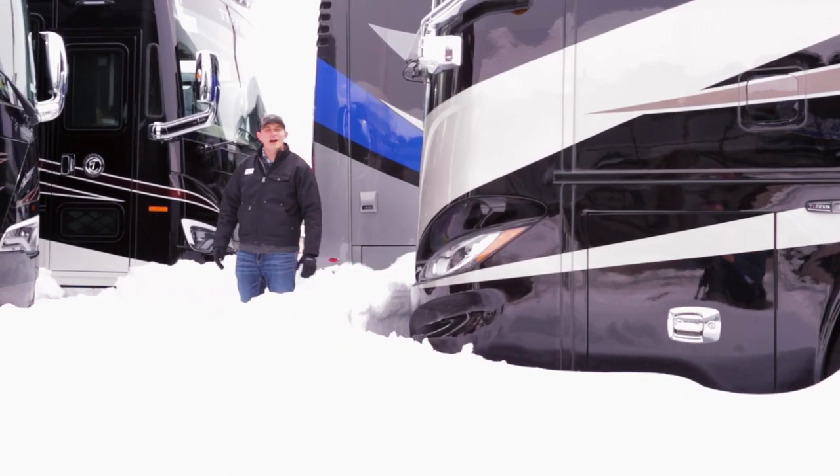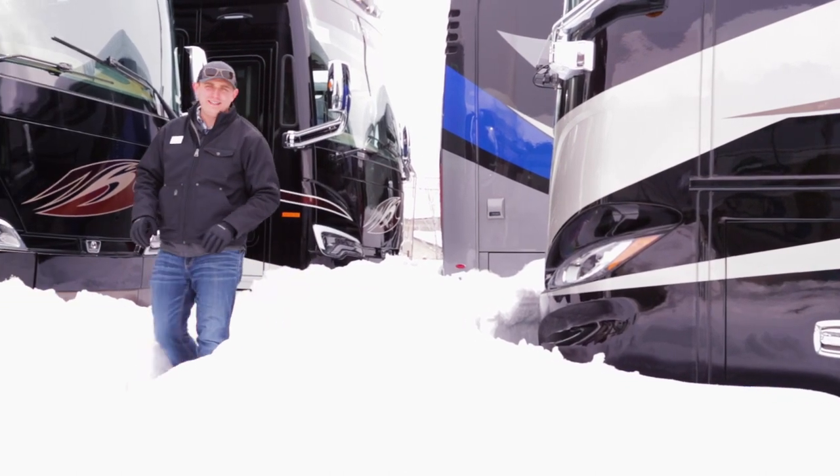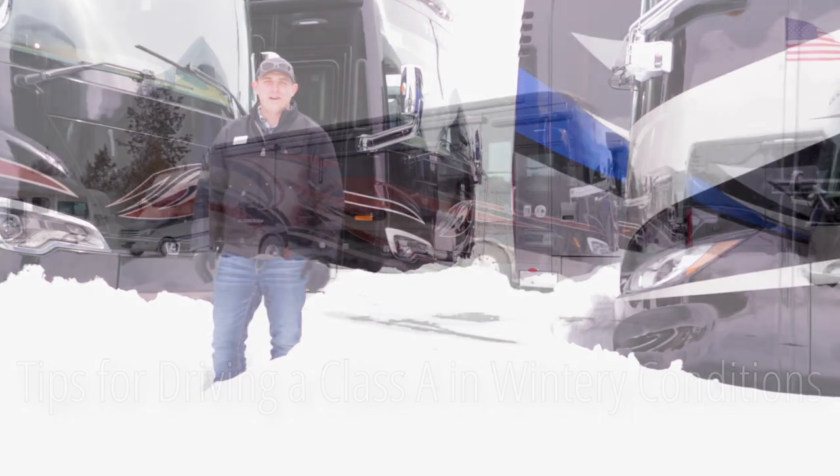Winter has come. Hello, I'm Ryan with Beaver Coach Sales and Service. Today I'm going to give you some quick tips to help you make it through the snow.